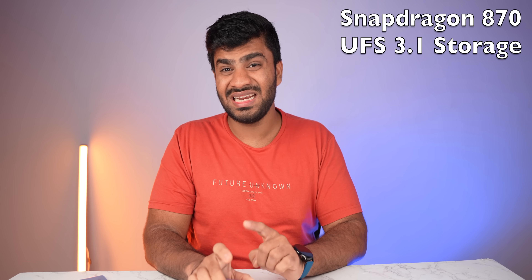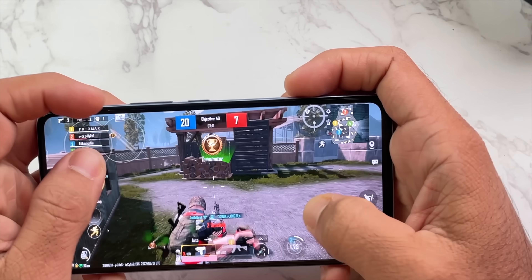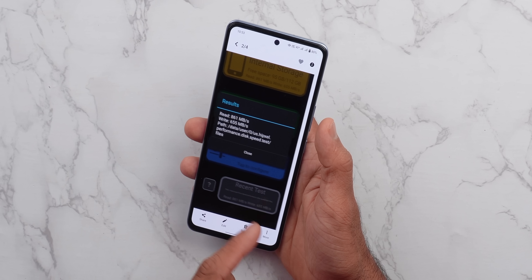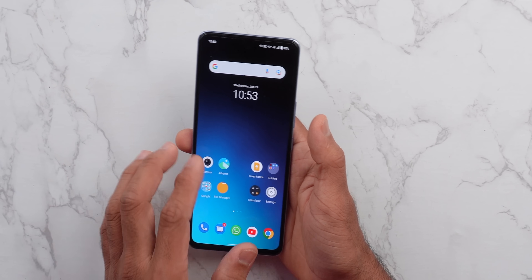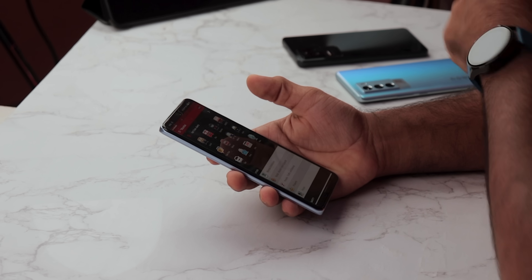The Snapdragon 870 chipset features UFS 3.1 storage. In gaming — specifically BGMI — you can see 60 FPS constant and the phone doesn't get hot. The 870 is known to run hot, so this is great. AnTuTu score is 7,28,000. The CPU throttling test over 15 minutes shows 89% throttling, which is stable — not red or yellow. Day-to-day tasks are good, though compared to Snapdragon 888 phones like iQI and iCy it feels slightly slower, but there's no major difference for most users.